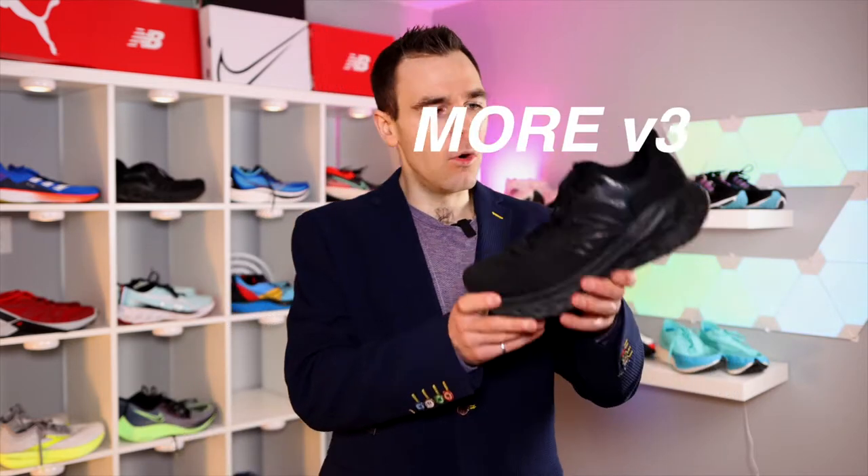We all have those days where our legs are heavy and our body is saying don't go run, but you know that you should. So you're just going to have an easy day or you're doing a recovery run after a hard workout. There are shoes that are absolutely fantastic for that job, and for me there was one shoe that stands well above any other in 2021 for easy day runs and recovery runs — and that is none other than the New Balance Fresh Foam More version three.